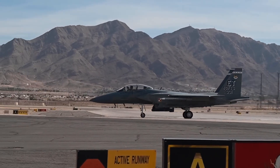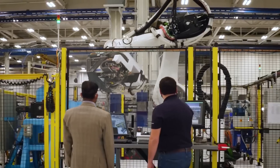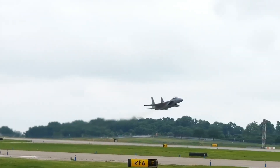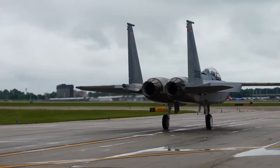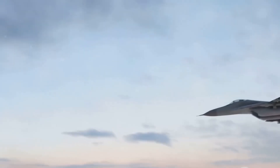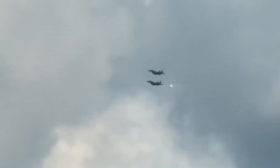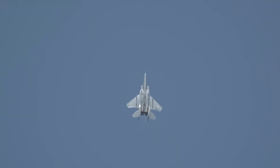The Eagle II can haul a jaw-dropping 29,500 pounds of weapons across 23 hardpoints instead of just 9 — nearly double the original. In other words, the Eagle II isn't just a fighter; it's a flying arsenal, capable of carrying the heaviest punch in U.S. Air Force history. Thanks to its advanced AMBER missile and bomb ejector rack system, the F-15EX can carry an astonishing 22 air-to-air missiles.